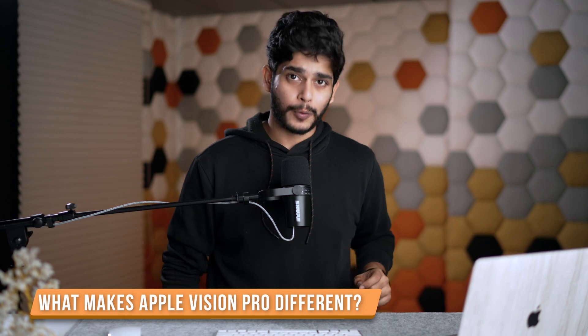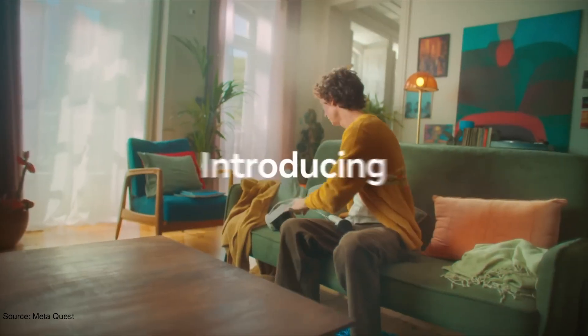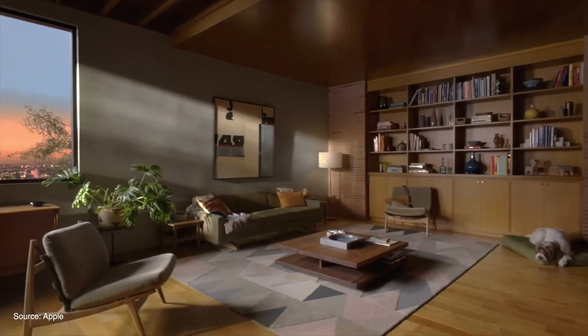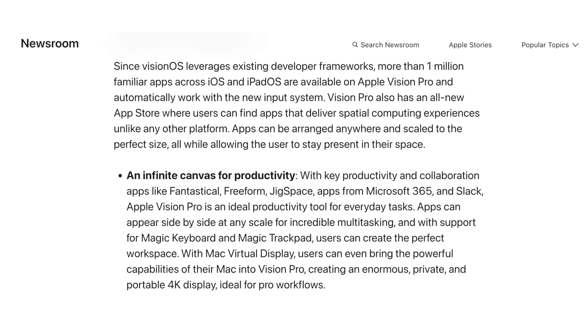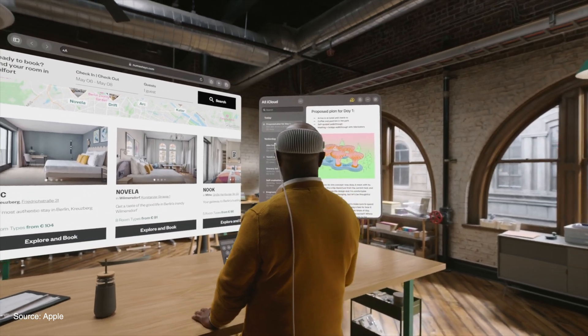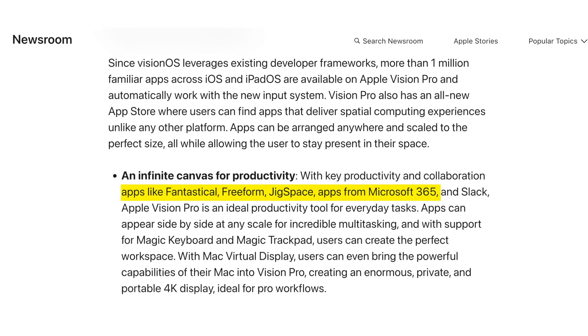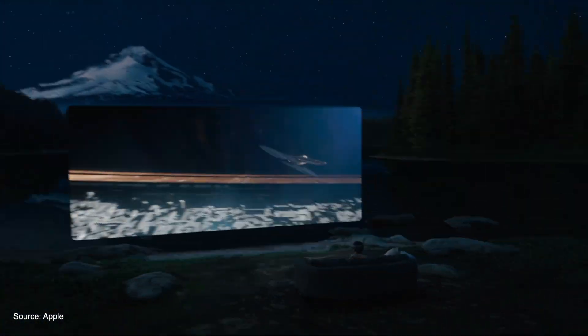Now let's talk about why Apple Vision Pro is different from the Meta Quest or Sony's PlayStation VR. Most VR headsets right now are focused towards media consumption and social connection, but Apple is positioning Apple Vision Pro as spatial computing on your face. Apple is promoting this device as an infinity canvas for productivity — it supports the Magic Mouse, Magic Keyboard, Magic Trackpad, and most Apple accessories. So you can have multiple floating monitors in your headset open with apps like Microsoft 365, Slack, or any other productivity apps, making it a productivity-first device.